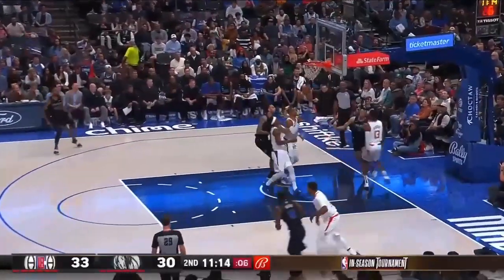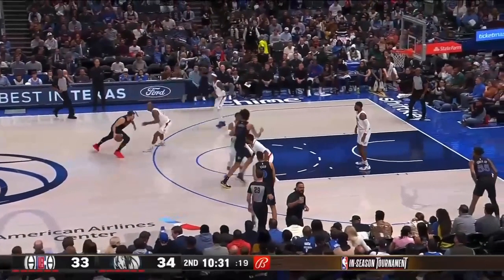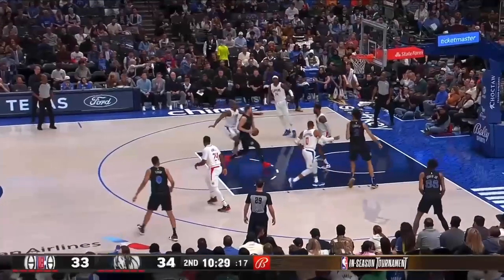If you're Russell Westbrook, as Derek Lively cuts through, I'm keeping my back to the baseline. You're not seeing the ball — your back's to the baseline. I'm right in the gaps right here. Paul George should not be coming into the paint; he should be in the corner right here. But you don't know what's going on with the ball.